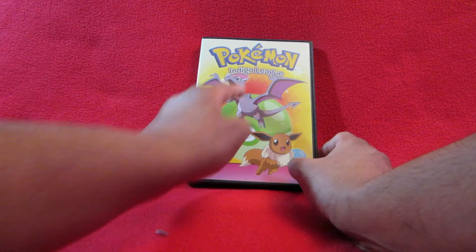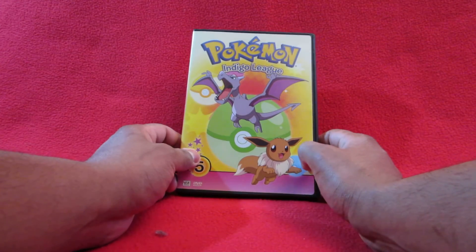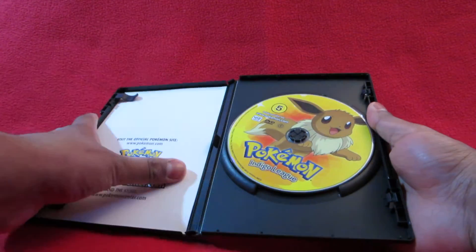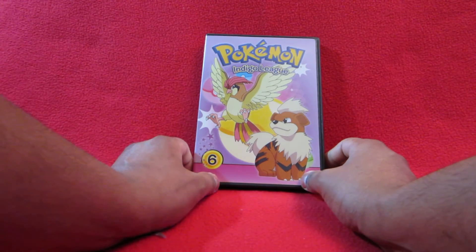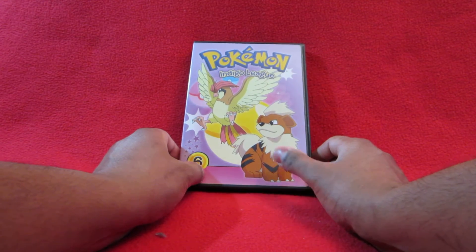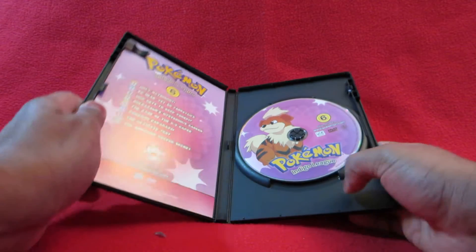The next disc has Eevee and what I think is one of the fossil Pokemon - that's why it looks like a dinosaur. Inside there's another picture of Eevee with a sheet again labeling the episodes. The sixth disc has Pidgeotto, which is the second evolved form of Pidgey, and Growlithe. I always liked Growlithe but he was never that strong - a decent Pokemon, especially when evolved. Inside another picture of Growlithe.